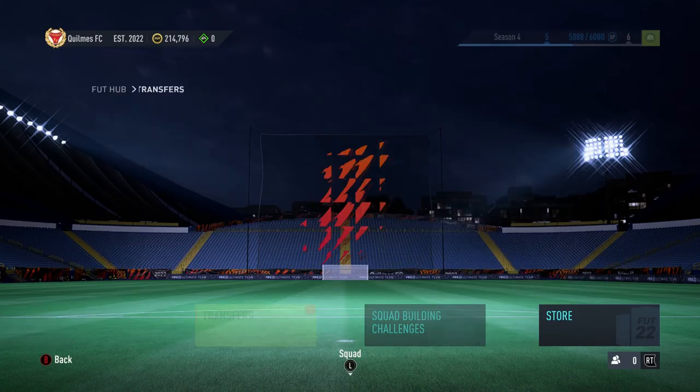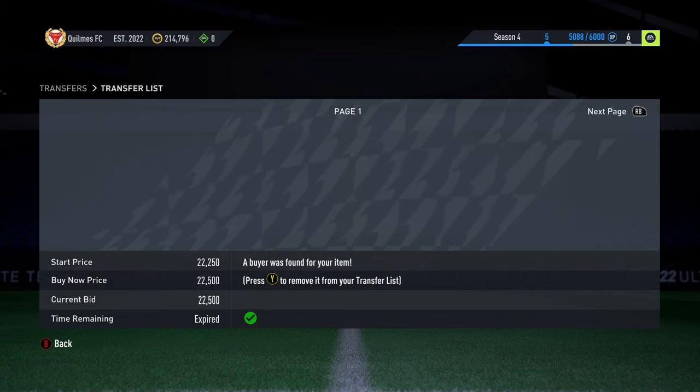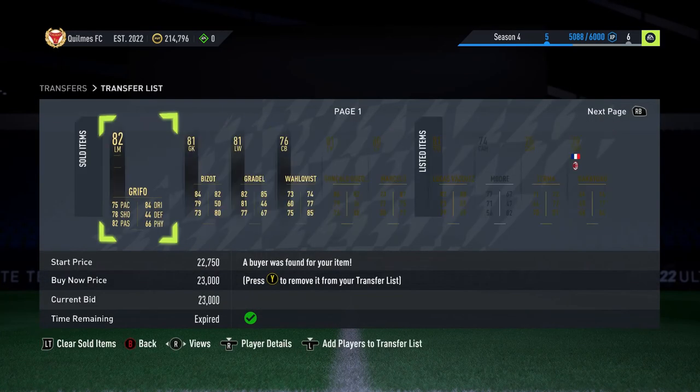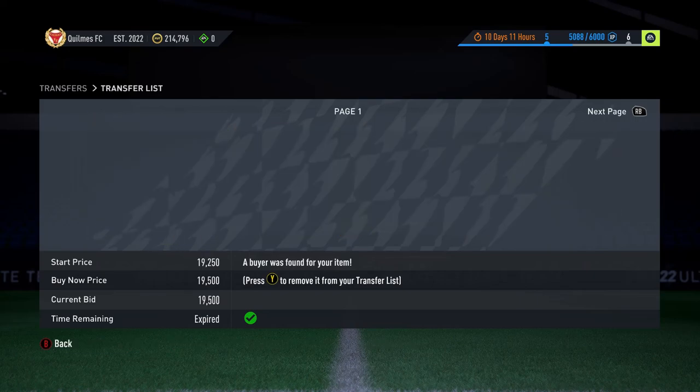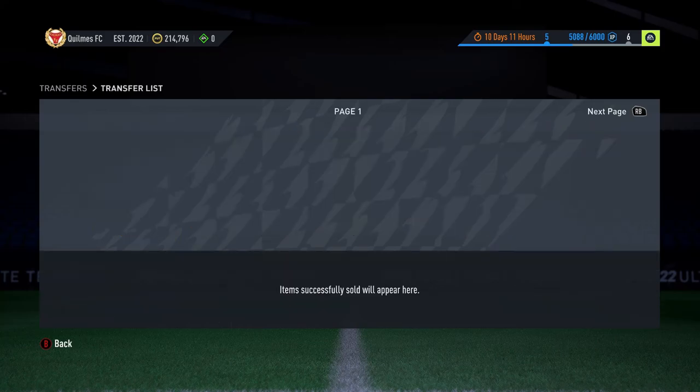Coming in now to see what we have sold - 8 sales. We've sold the Raphael Toy, 2 Grifos, the Bezot for 18k, a Gradle, and a Welkywis. Thank you so much for watching guys, please do sub if you are new and I'll get my next episode out very soon.